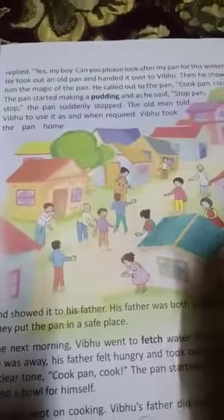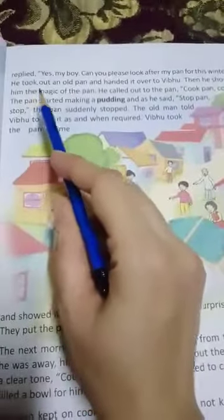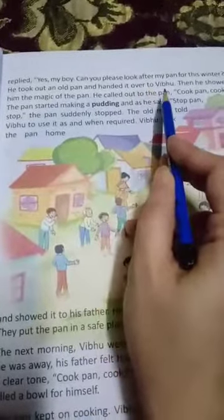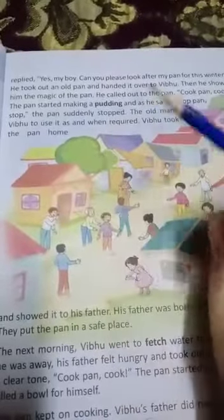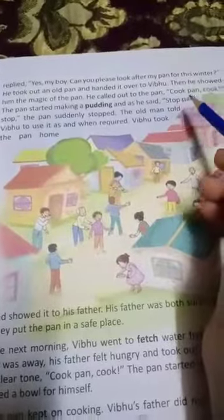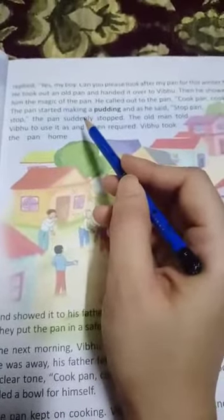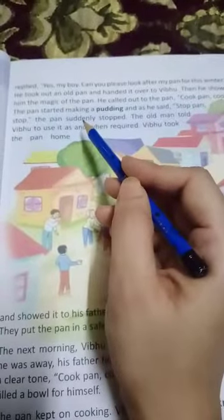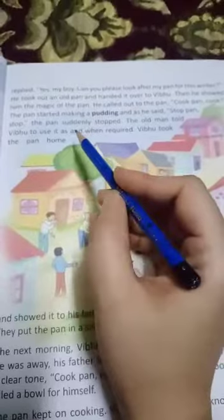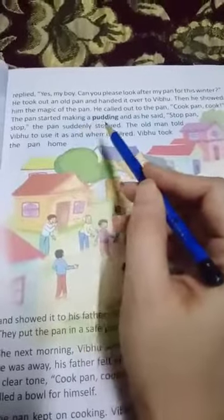He was having a pan in his hand. He said, 'Look after my pan for this winter season.' He took out an old pan from his bag and handed it over to Vipu. Then he showed him the magic of the pan. Have you seen the magic of a pan in the kitchen? When mama cooks food? Look — an old man has a pan which shows magic. Let's read.